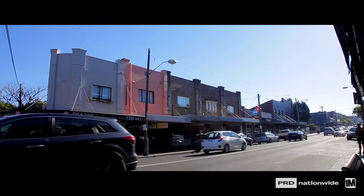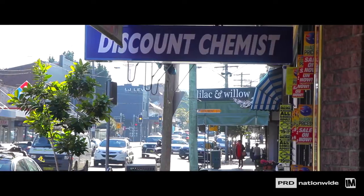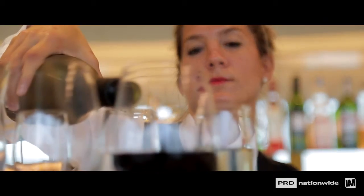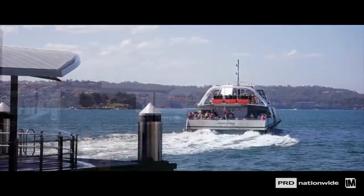What attracts buyers to Rose Bay is the fact that you have a beautiful little shopping precinct — you are just a short step away from restaurants, eateries, pharmacies, you name it. Whatever's not in this little precinct, there's another one a few streets away, plus the award-winning Catalina restaurant right on the wharf and world famous features just moments away.